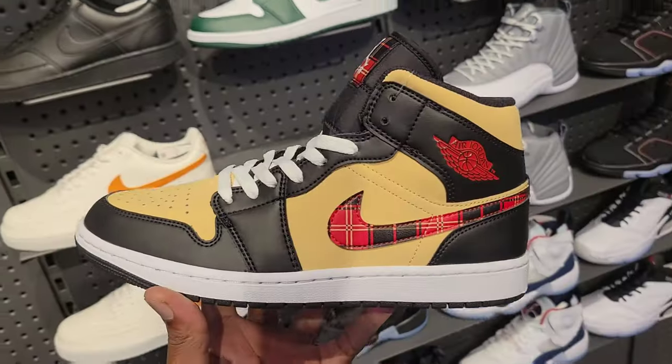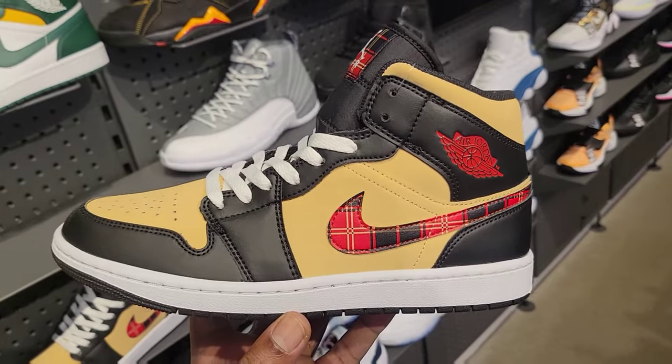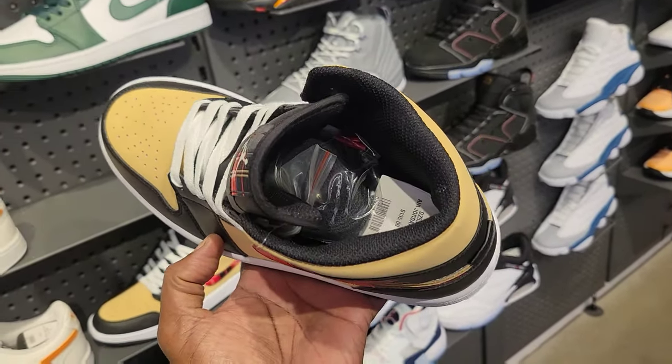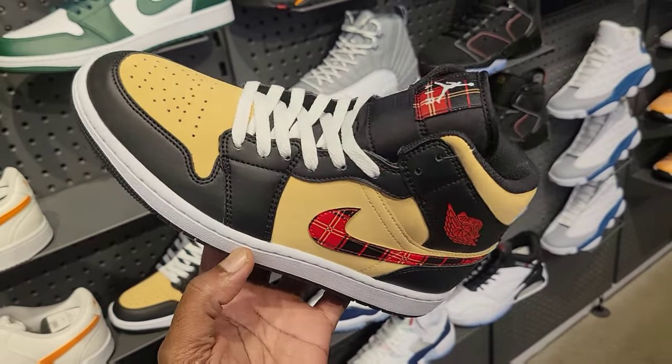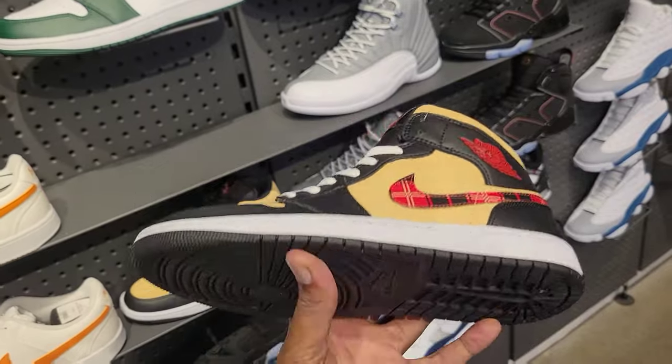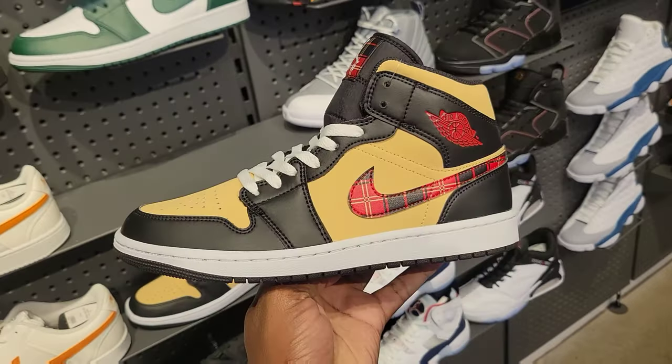Let me know what you guys think about these mids. I've definitely seen images of these before — now they're actually here. They come with extra lacing too. You get white laces and they come with black laces with red tips. $135 on the retail. What do you guys think about these Jordan mids in the comments below?